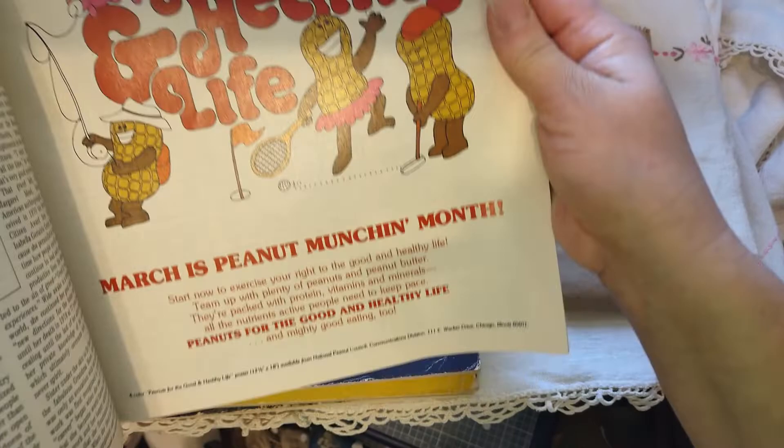Oh my god — Peanuts! 'For the good and healthy life.' March is peanut munching month, people. I just like the graphics.